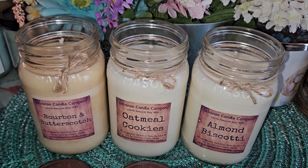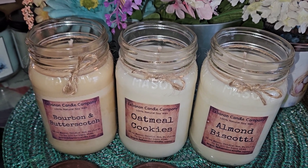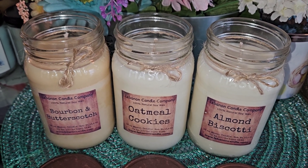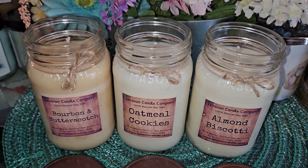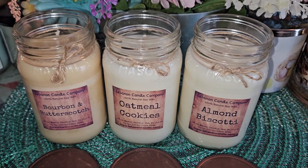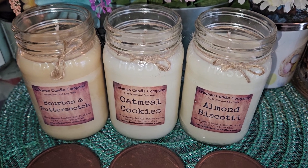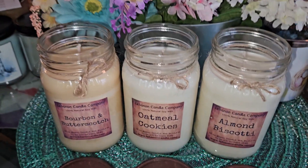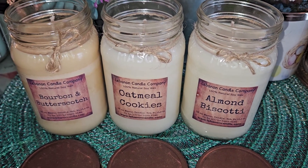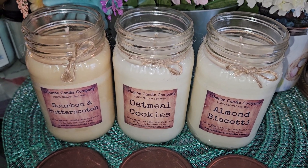I don't know if I'd repurchase the Oatmeal Cookies just because it's a lighter scent — though that's not a dud, it smells great, it's just not as strong as the other two. If you like spice and cookie scents, you'll enjoy it. But for the other two, once I burn them down I would definitely get backups. Almond and butterscotch are two of my favorite scents, so I can't go wrong with those.